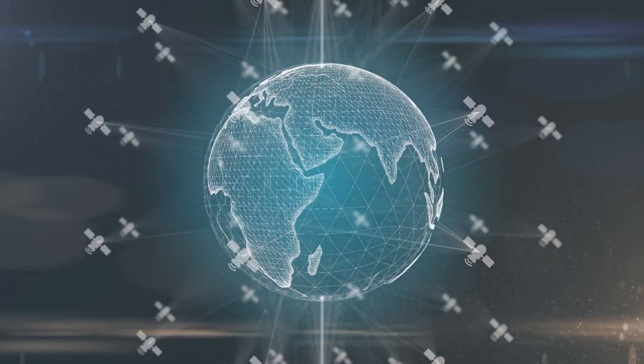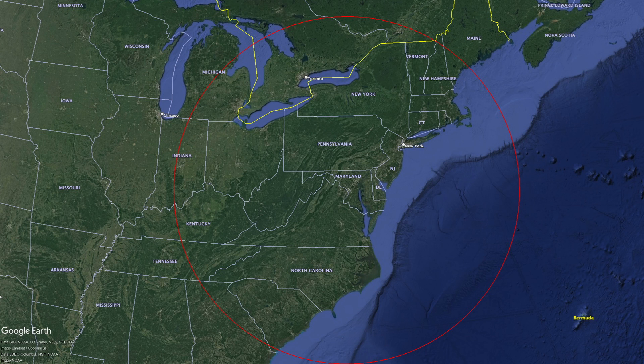The receiver in your device receives a signal from a satellite — let's call it satellite A. The receiver can't determine your exact location at this point, but it can collect some clues. The receiver can determine how far it is, or its distance from the satellite. Assuming the satellite is at the center of a circle, we know the distance of the receiver is the radius, or R, of the circle. This means your location could be anywhere on a circle at a distance of R from the satellite.